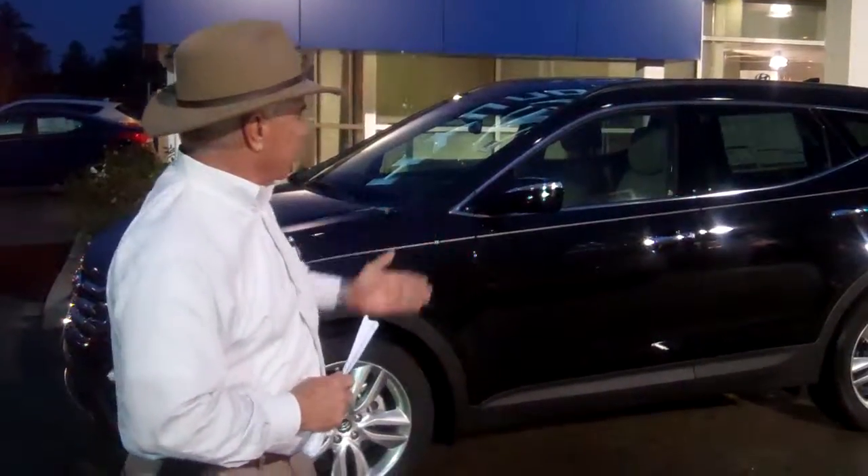Good evening, Curt. My name is Corky Hurd. I'm with Tameron Hyundai. I want to thank you for inquiring about our 2013 Santa Fe.